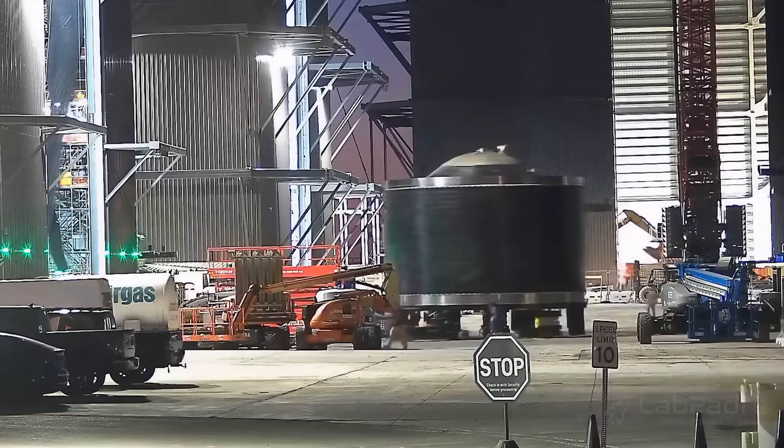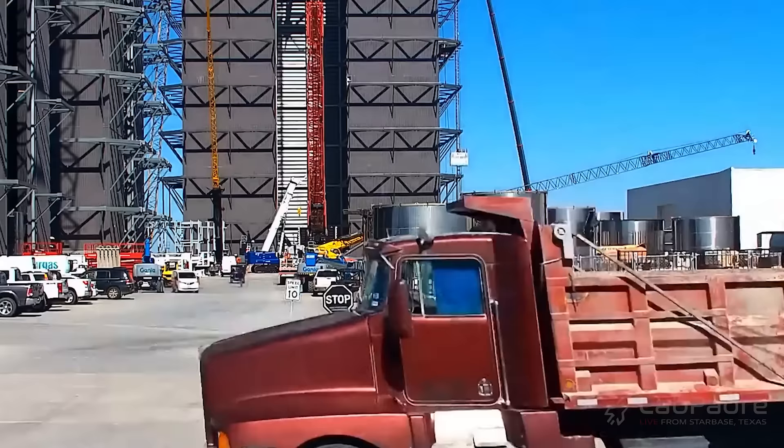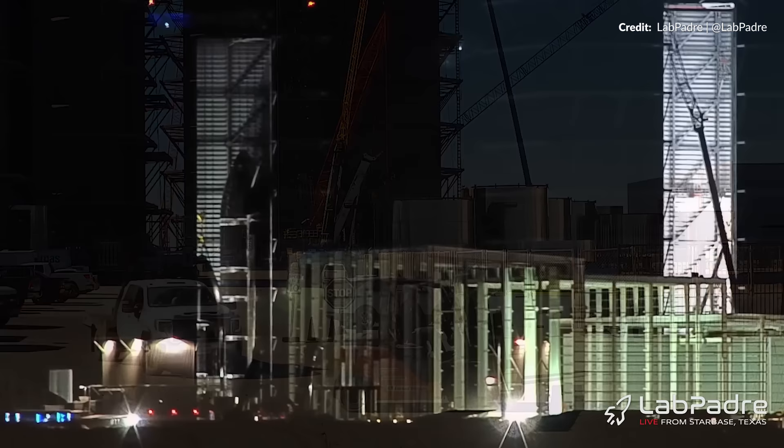Over in the high bay, Ship 32 work is pushing further along with its forward dome section making an appearance. After a brief moment when it popped back out for some unknown reason, it went back in — this time with a nose cone coming to pick it up. Those were stacked together soon after, so great progress on this ship already.